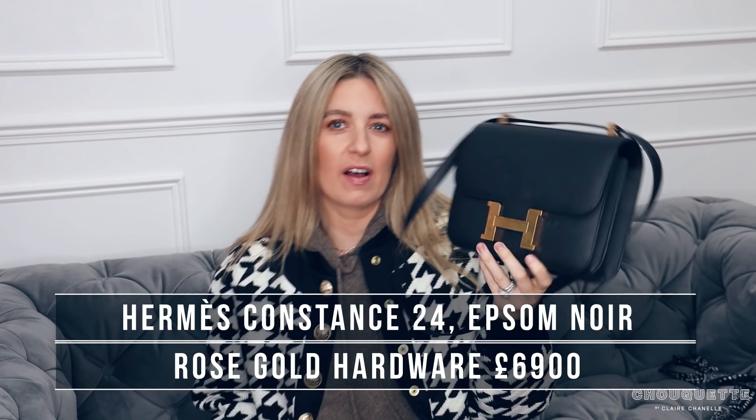And then this is my — this is an 18... terrible numbers, I always forget them — but I think this is a 24, yeah it's a 24, again Epsom with Rose Noir. So I got this one first, I don't even know how long I've had this — I'm going to say 18 months.